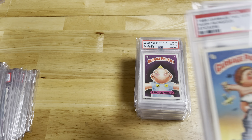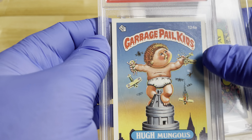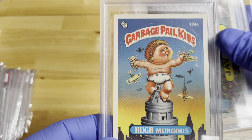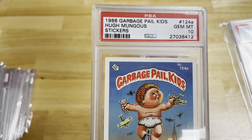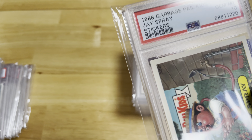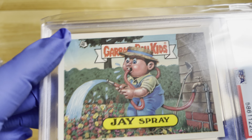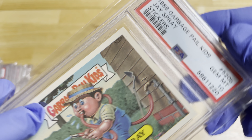This is some harder stuff to find when you start getting under card number 100. Here is Humongous — 124A — so the 124B would be the same picture but with a different name. And here is J-Spray — again PSA 10.